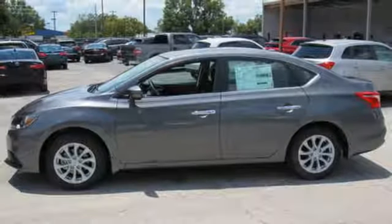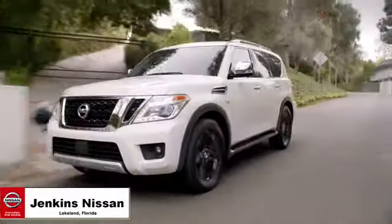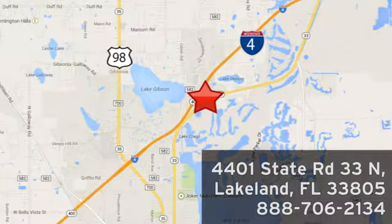Nissan excites the senses. Experience it for yourself today. Jenkins Nissan, where the deals are real. Or visit us in person at 4401 State Road 33 North in Lakeland, Florida.